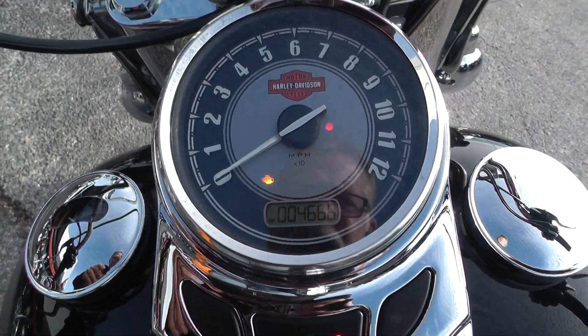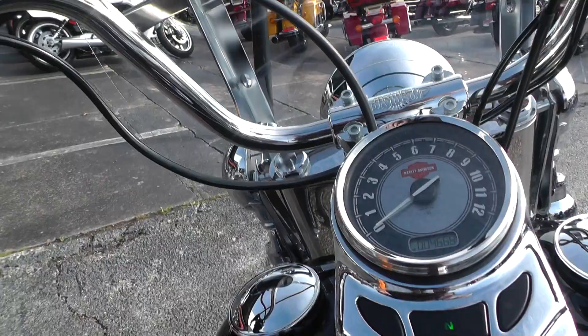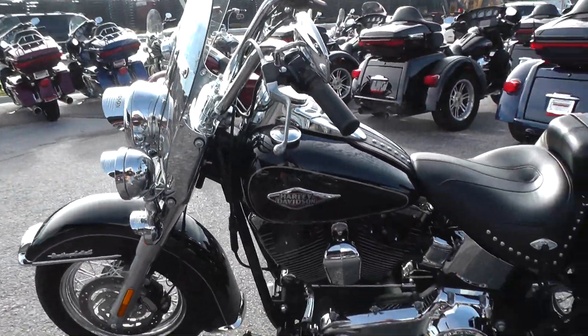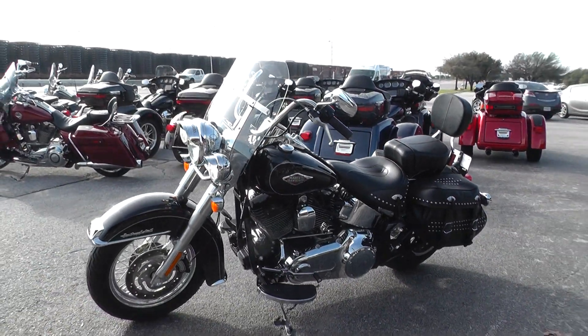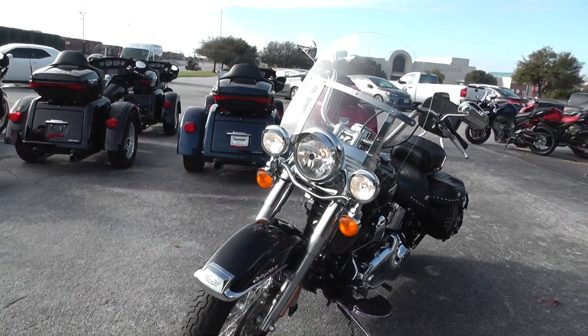Bike's got four thousand six hundred and sixty-eight miles on it. We ran it through our shop and checked it out — service, safety check, and inspection — so she is ready to go. The 2013 model qualifies for some excellent financing and extended warranties.